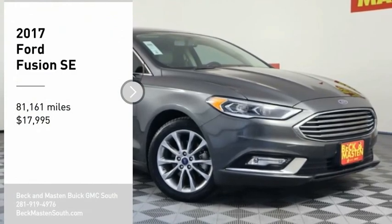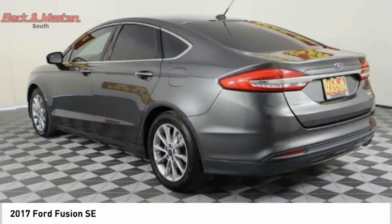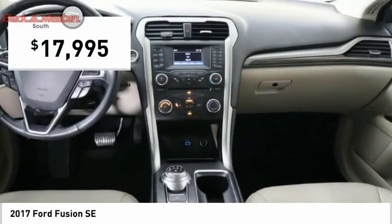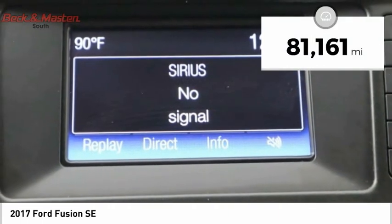Stop by and take a look at the 2017 Fusion. You can have both impressive power and great economy in a Fusion, and it is priced below $20,000. This vehicle has less than 85,000 miles.